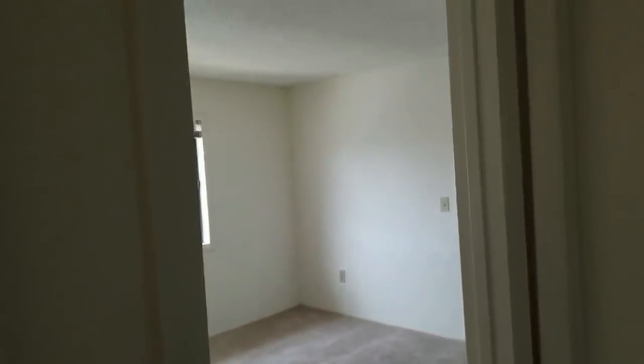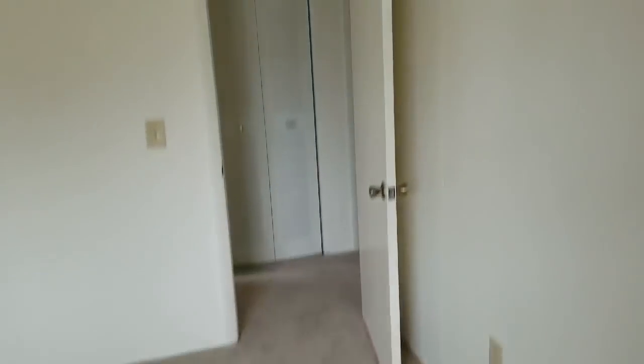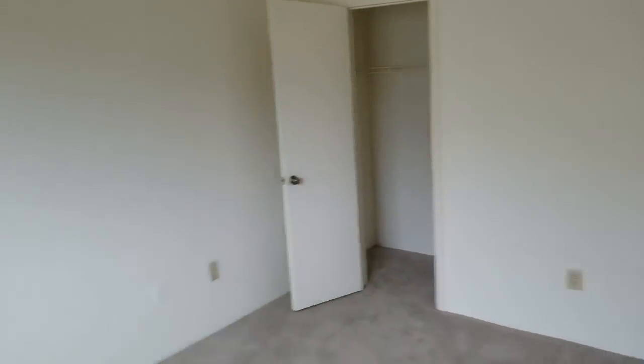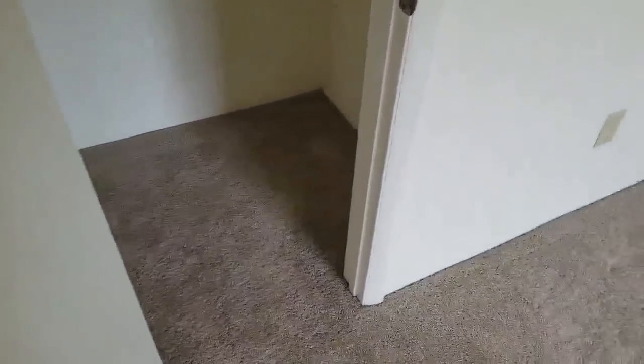And from here we have our bedroom. Got this big open closet — again all this is just being naturally lit right now. So here in this corner we have our bathroom. Then from the main bedroom we have our guest bedroom. As you can see this would actually probably be one of the premier choices to do our future vlogs. And we've got this closet space over here too.